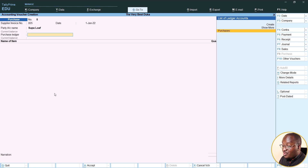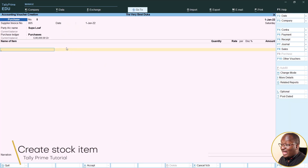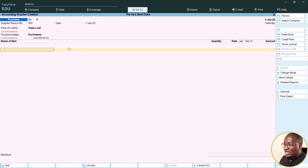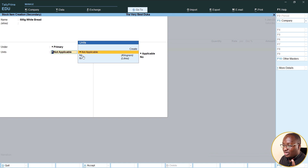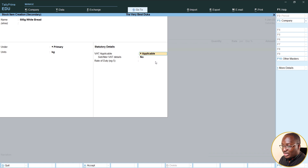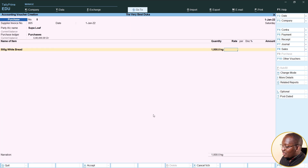Our purchase ledger is already created. If you haven't created one, just click create and set it up under purchases. Then we select the item we want to buy. Since we haven't placed the stock item yet, we'll create it right here. We want the 500-gram white bread. You can create different SKUs if you want. It's under primary, and the unit is kilograms — you can create units like kilograms and liters. Click create, select kgs, VAT is applicable — yes. Click accept. We're buying 1,000 pieces at 60 shillings each.